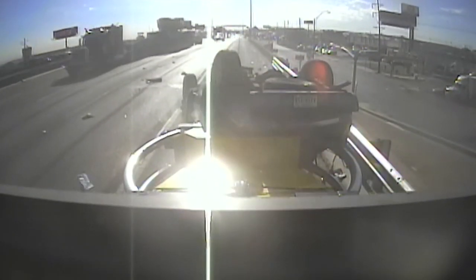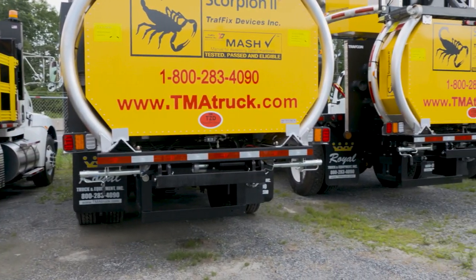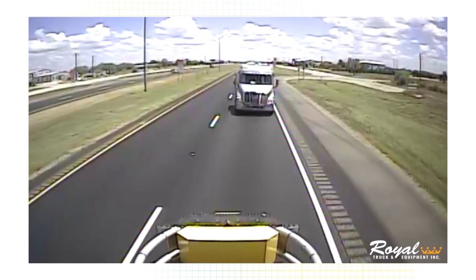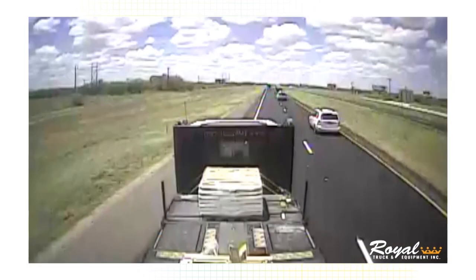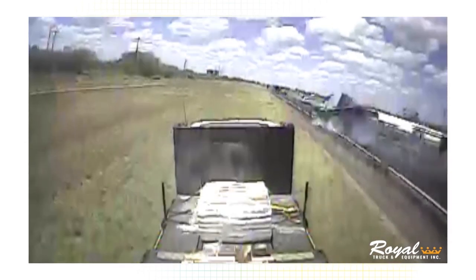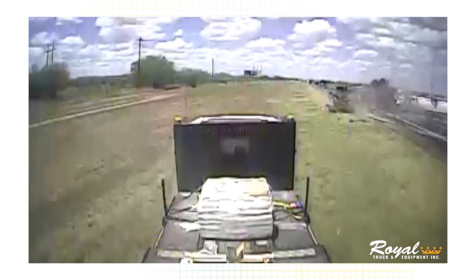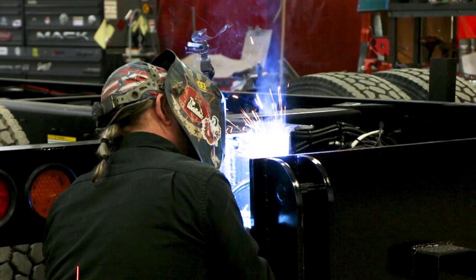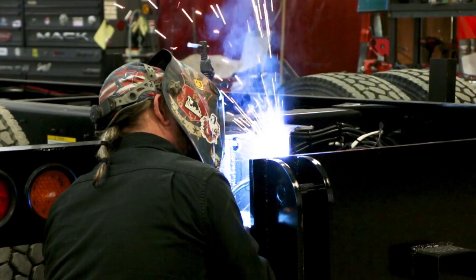Royal Truck products bring a great product that is going to save lives on the highways. It's a product with purpose — it's going to protect our workers out there and it really makes a difference in how construction companies and other departments can use this product to protect their folks. Royal prides themselves on building their trucks to meet and exceed the highest safety standards in North America.